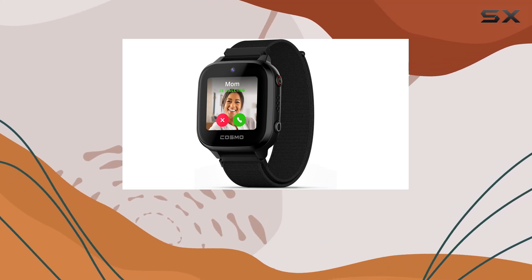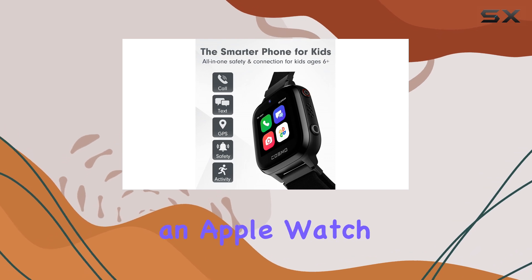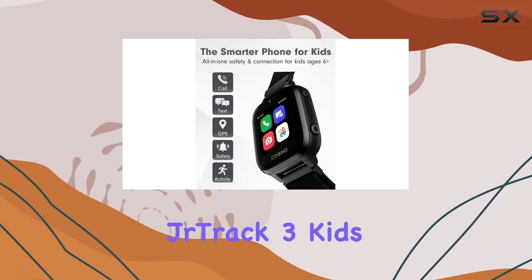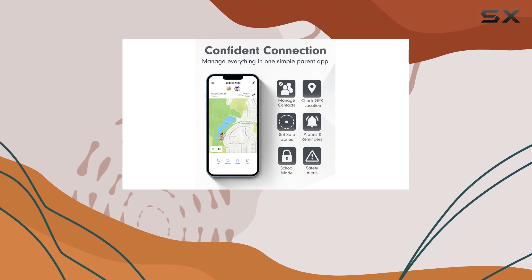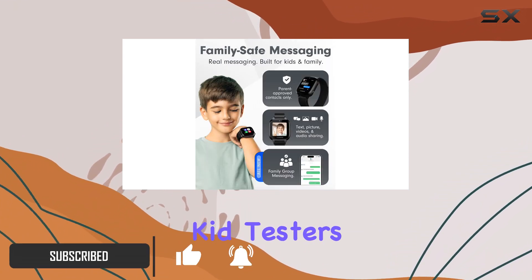If you're looking for a smartwatch for your kid that's more than just a toy but doesn't quite have all the bells and whistles of an Apple Watch, then the Cosmo Junior Track 3 kids smartwatch might just be the perfect fit. We recently had a chance to test it out, and here's what our parent and kid testers had to say.